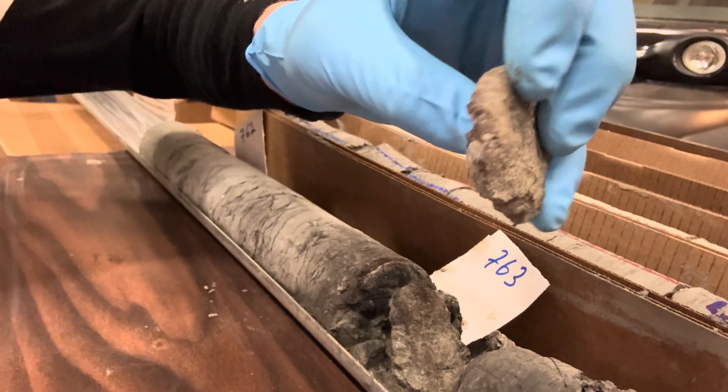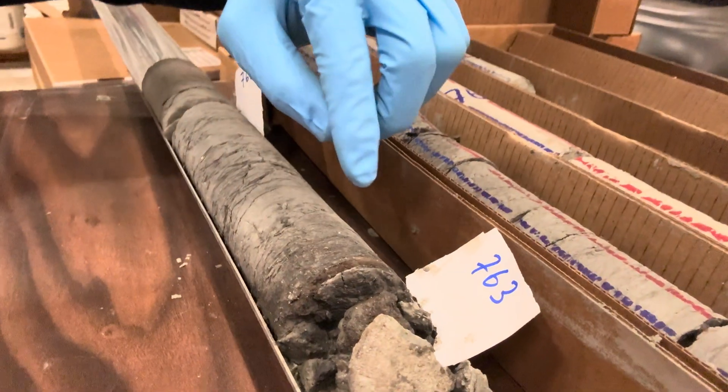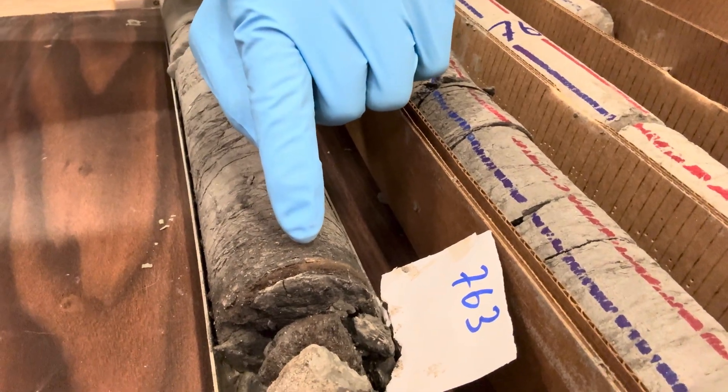It looks like a piece of dinosaur bone. And right above it is some coal from the plants that that critter might have munched on nearly 67 million years ago. How cool is that?